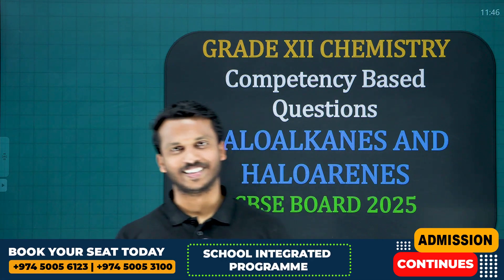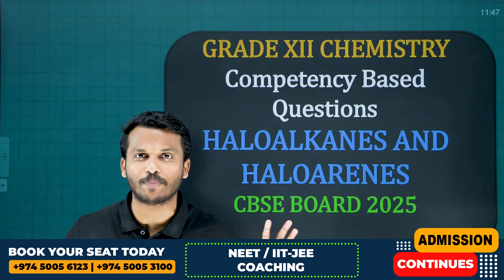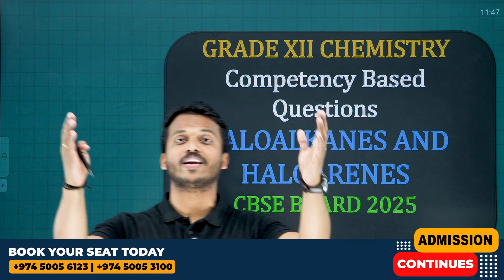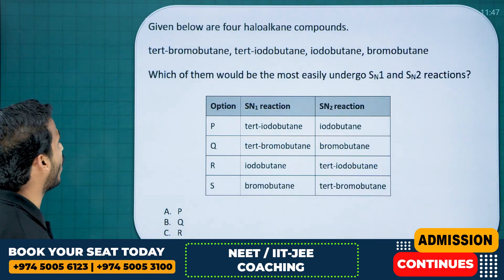Welcome back to Brilliant Katha. Are you ready to discuss the most important competency-based questions from the chapter Halo-alkanes and Halo-arenes? This is for your upcoming 2025 chemistry board exam. Let us start question number one.